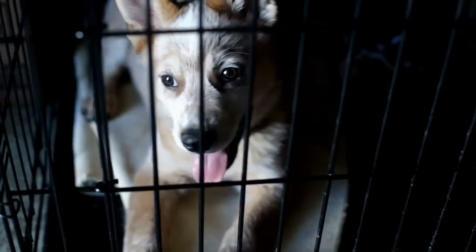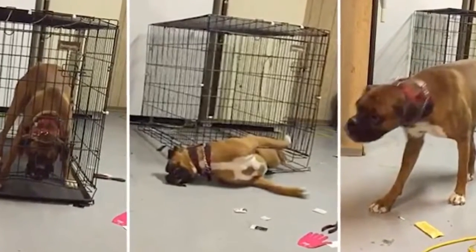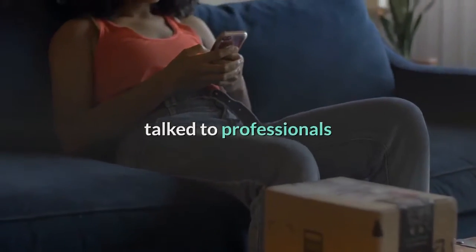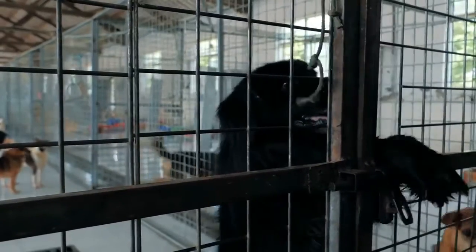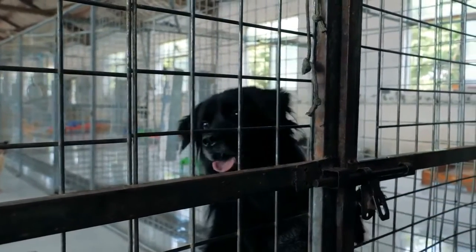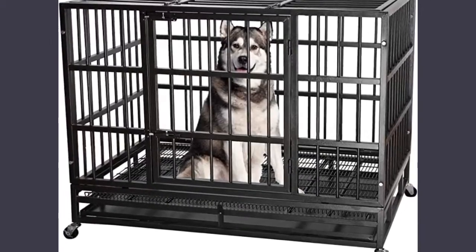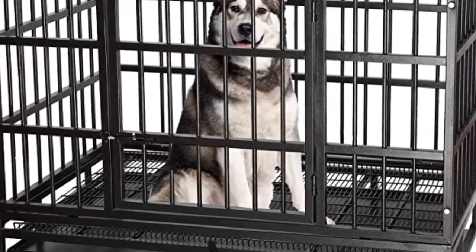This is what you should look for in an inescapable crate. When you're dealing with an escape artist pooch, we know you get plenty of experience with crates on the battlefield. Many dog owners dealing with crate training have most likely poured over online reviews, talked to professionals and spent countless dollars on crates that they fervently hoped would be the one to do the job. Regardless, crate training a dog can be arduous, especially if she suffers from severe separation anxiety or other emotional issues. We took the leap into the world of heavy duty crates ourselves to find the crème de la crème, as we know how expensive and time consuming it can be.